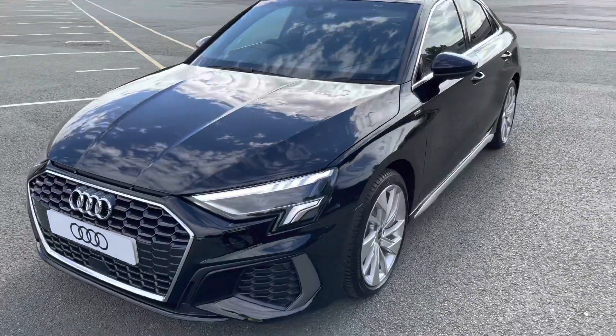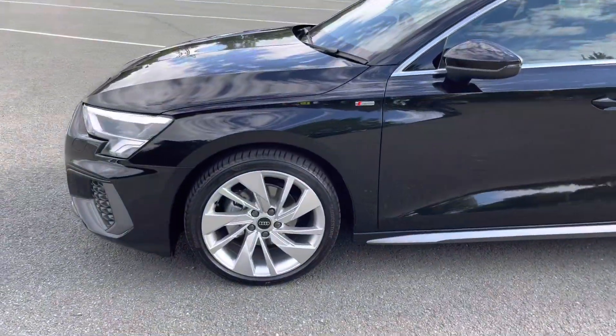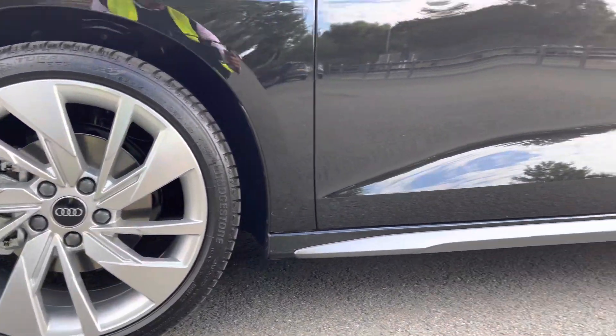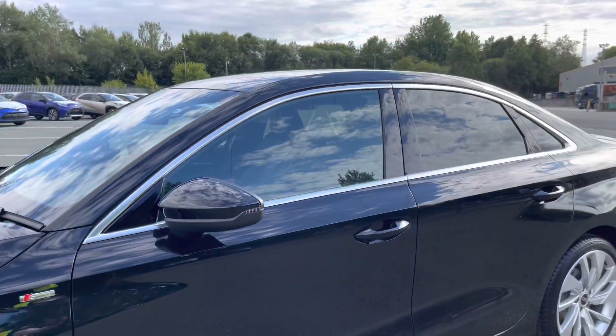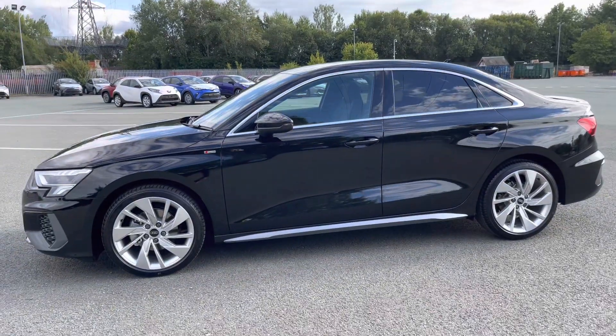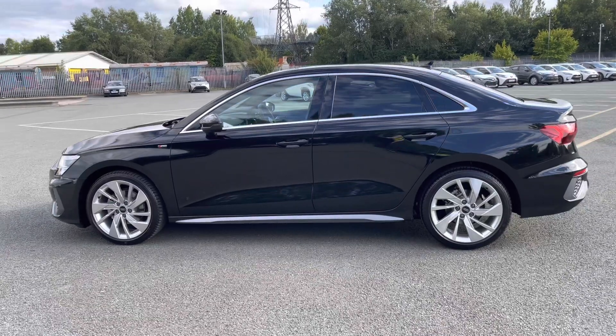Moving around the side of the car, we have the optional 18-inch 5-spoke V-style alloy wheels, which look great and complement the stunning Mythos Black paintwork perfectly. There are also heated, electrically adjustable body-coloured door mirrors with integrated LED side indicators, as well as aluminium side-window trim strips, really setting off the stylish exterior look.